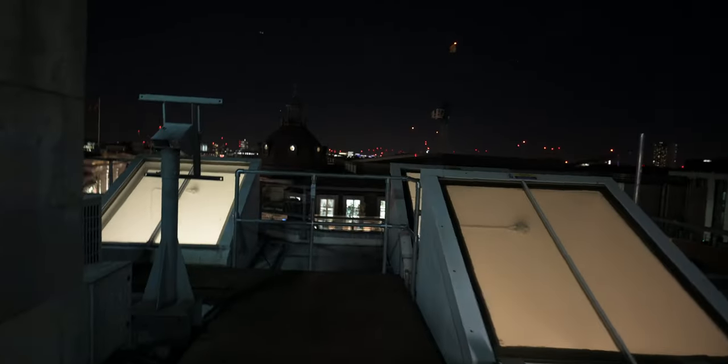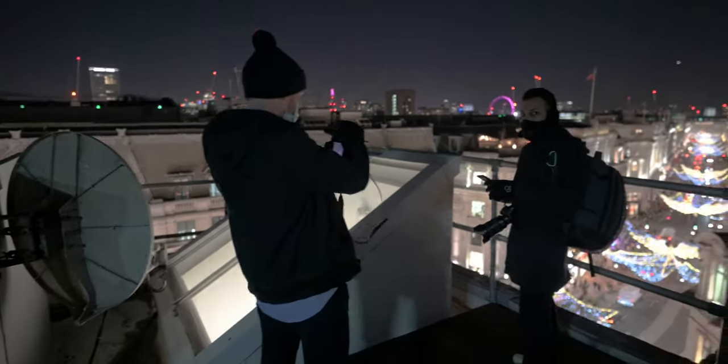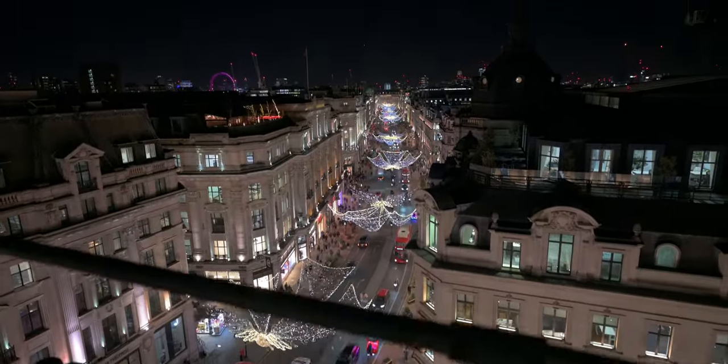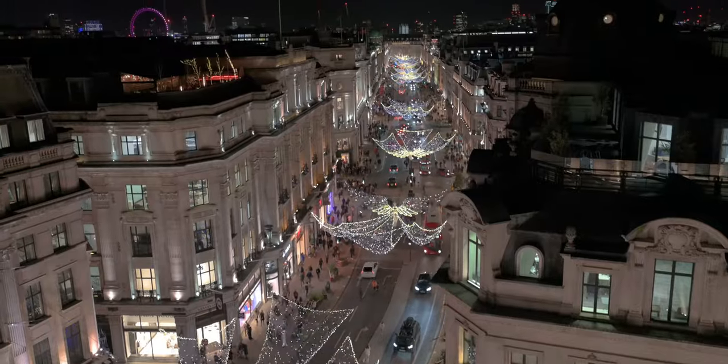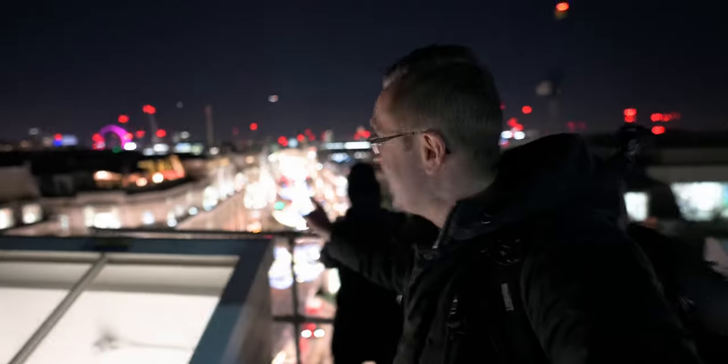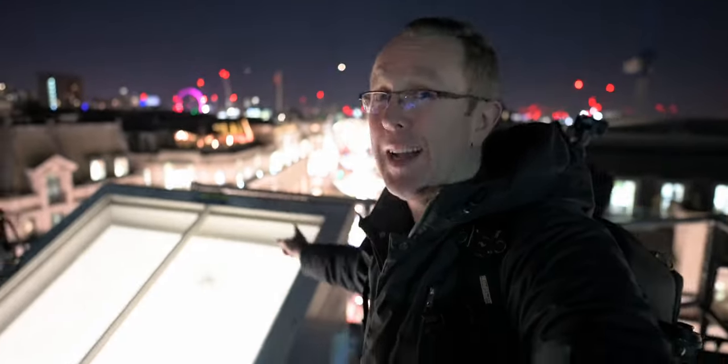We're just heading up to 7 Swallow Place, to the rooftop at 7 Swallow Place, which has that beautiful view. Let's go outside. Let's go rooftop this. This is a pretty decent view — definitely going to set up one time-lapse here.